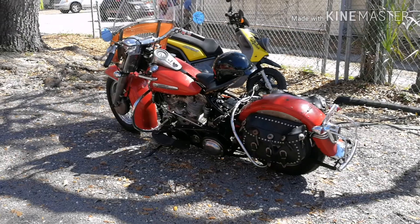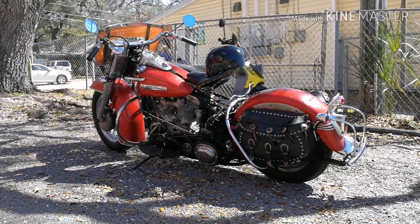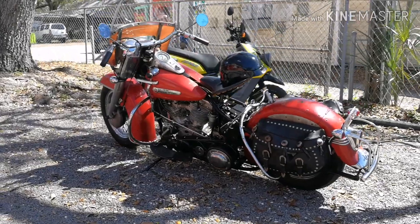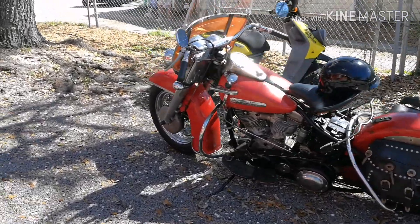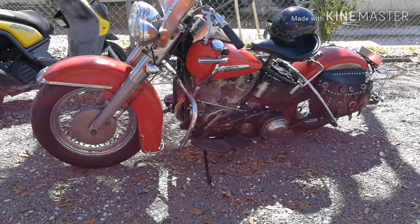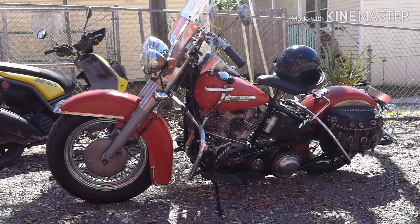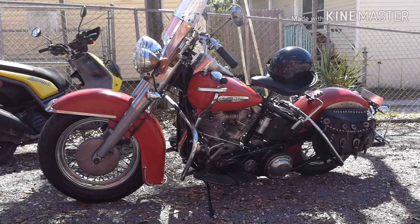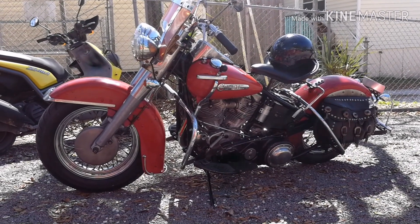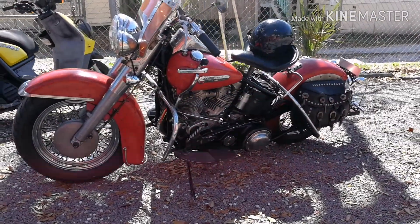Don't see a lot of them out being driven around. Looks pretty original to me — original saddlebags, fairing. The proper name is a Duo Glide. I don't know what vintage, maybe late 50s. It's got a suicide shifter — see the jockey shifter, the hand shifter, foot clutch. Anyway, very very cool.